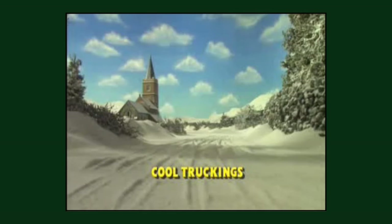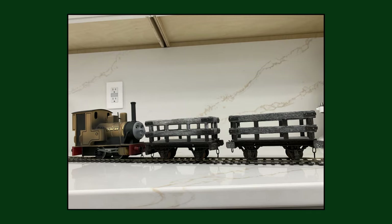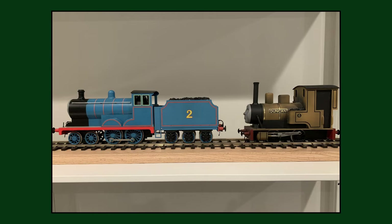The title of the season 11 episode 'Cool Truckings' is a reference to the 1993 Disney film Cool Runnings. This episode is also the only one to feature the large-scale lightweight model of Duncan, designed to sit on the back of Madge's model, as the regular brass variant would be too heavy.